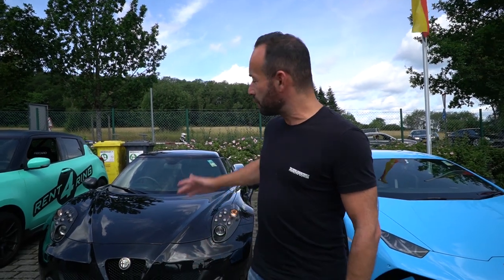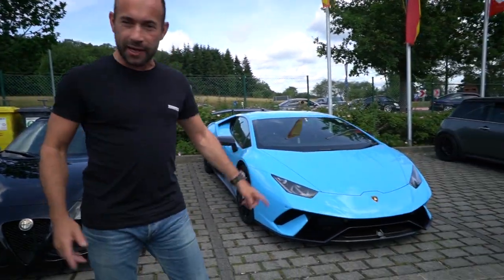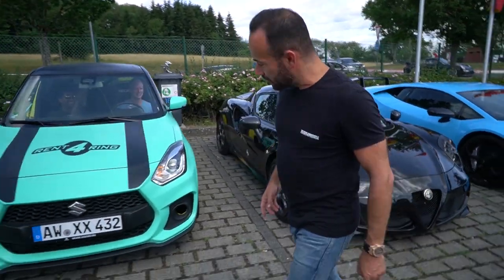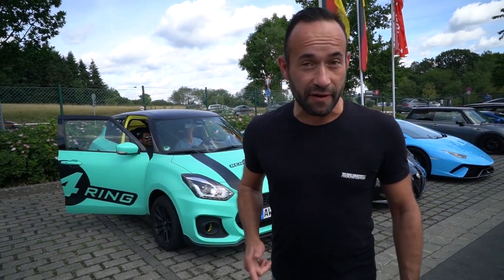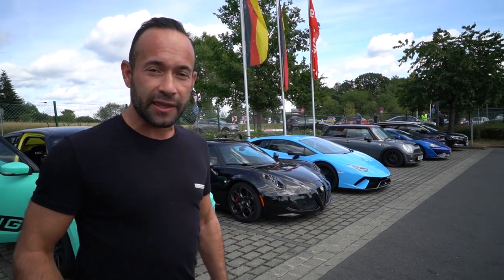We've come to the end of our European trip — we're now at the Nürburgring. We're thinking about taking out the 4C and the Performante, and we've also rented a lovely Swift in beautiful mint green. I hope you've enjoyed watching the video. I'm definitely going to do another one of these trips very soon — tune in for the next video, which may take these cars around the Nürburgring. Thank you for watching, like, subscribe, see you soon!